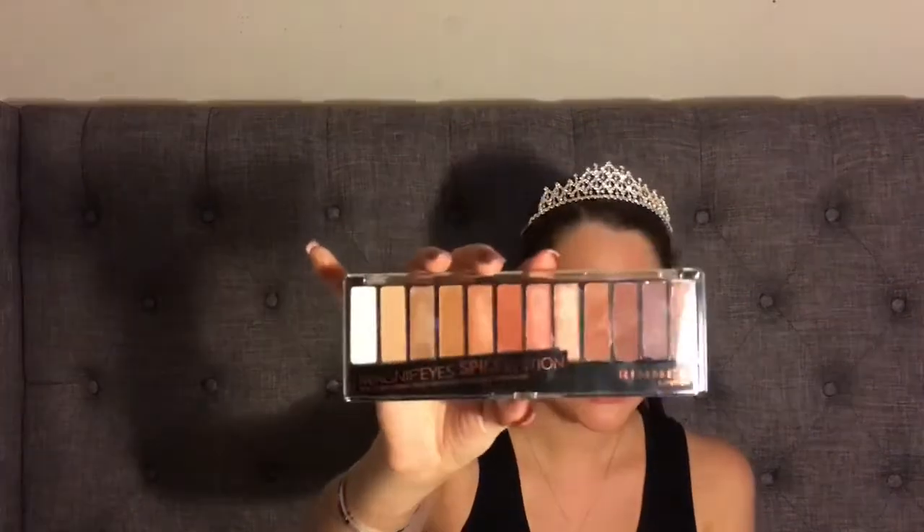I gave the palette a nine out of ten, only because of that one purple shade where the swatch wasn't great — but the other shades made up for it. For the mascara I'd give it 8.5 out of ten because it didn't give much volume, but it definitely gave length. Anyway, that's it for today — thank you for watching, like and subscribe, and I will see you in the future. Bye bye!